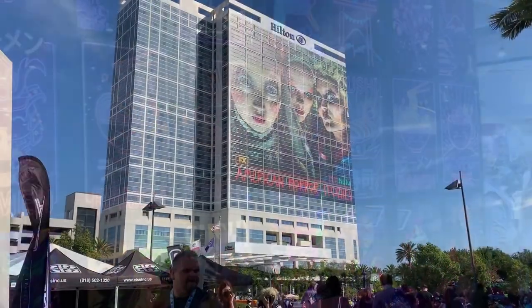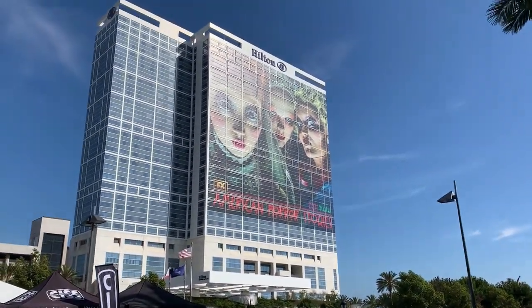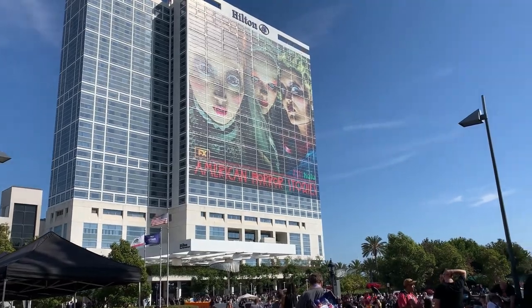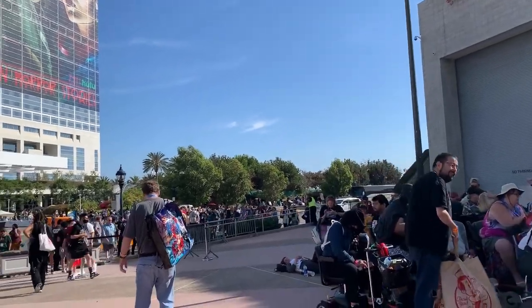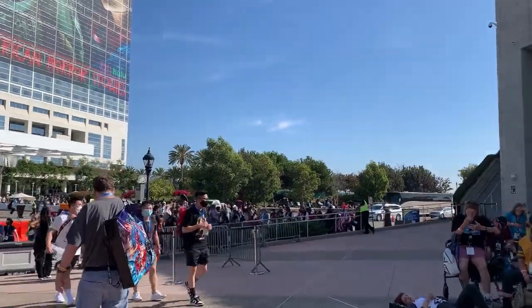Taking a walk by the pier, passing by some of the hotels that are nearby. This one is the Hilton Bayfront — as you can see it's all wrapped up and covered in American Horror Stories, which is on Hulu. And then if we go to the right there's a bunch of stuff by the pier or the marina. We're gonna take a look at some of those.